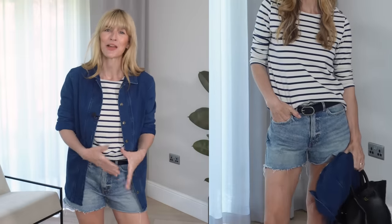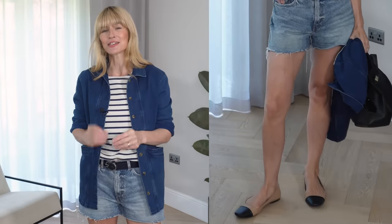For this next outfit idea, I've gone with a little bit of a French Parisian style vibe, adding in one of my favourite striped Breton tops. I wanted this look to feel a little bit smarter and more elevated, so I decided to go for ballet flats on my feet.